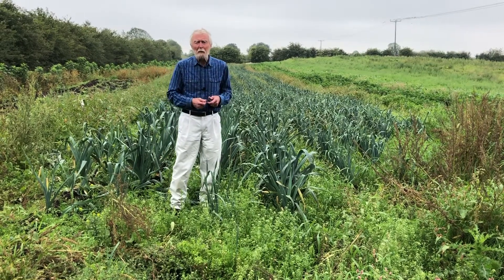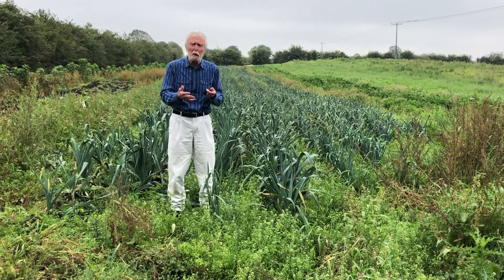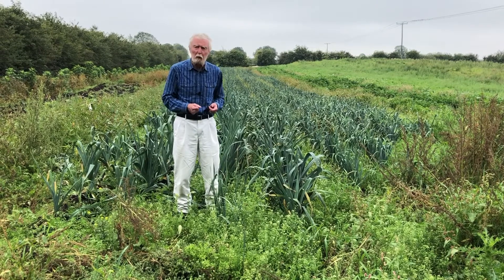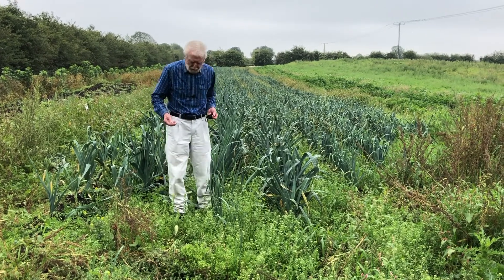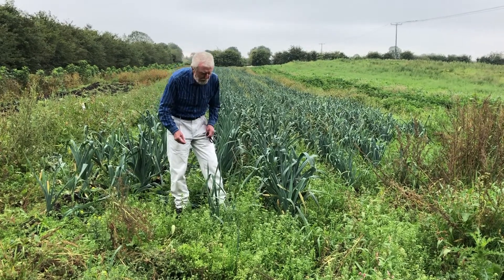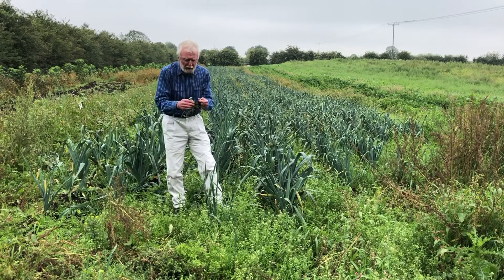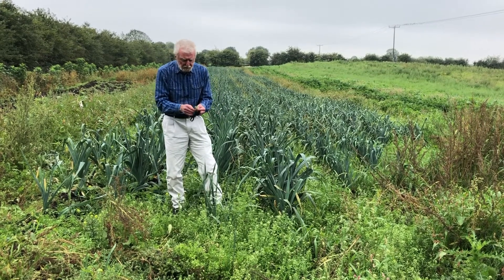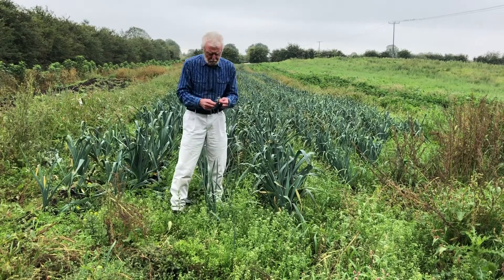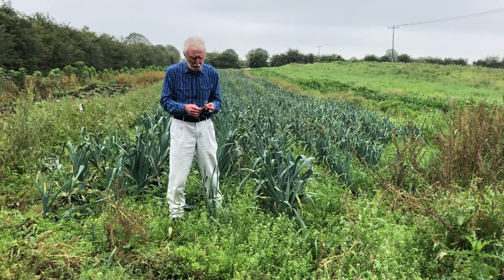A weed, by the way, is simply a plant that's growing where we don't want it to grow. So a rosebush in a barley field would be a weed just as much as ragwort in a meadow would be. And here I am surrounded by different weed species, but the species that we're going to devote our attention to today is Common Field Speedwell, which is the commonest of more than a dozen species that live in this part of the country.